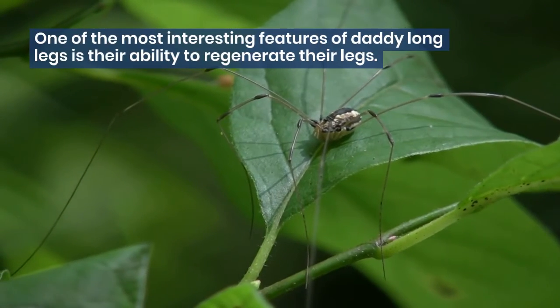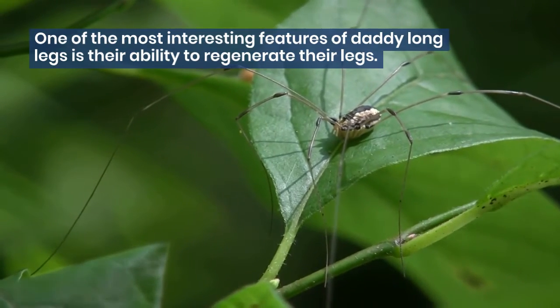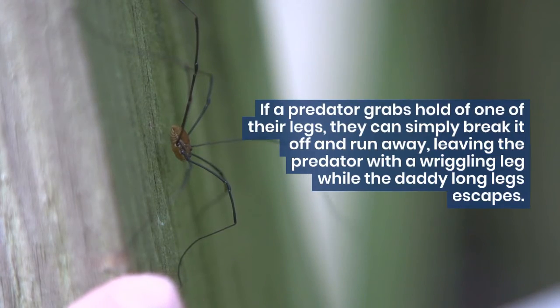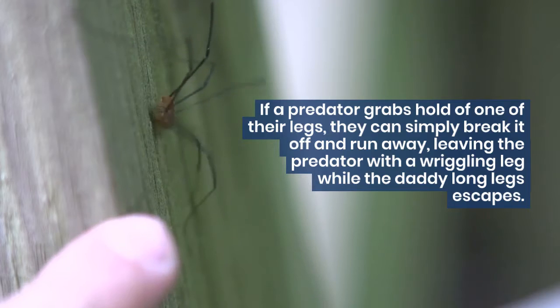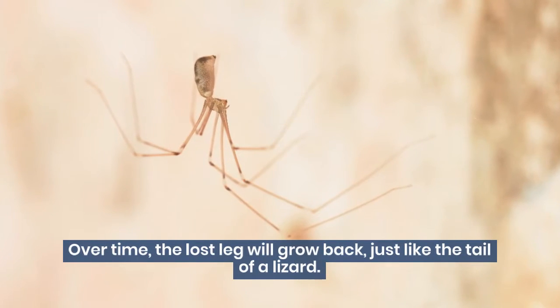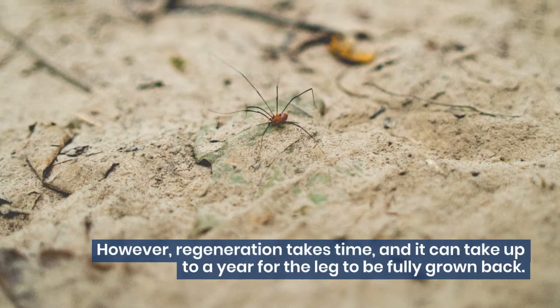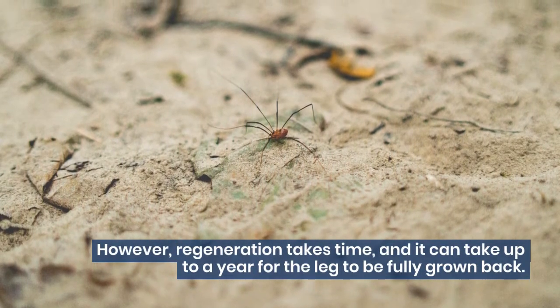One of the most interesting features of Daddy Long Legs is their ability to regenerate their legs. If a predator grabs hold of one of their legs, they can simply break it off and run away, leaving the predator with a wriggling leg while the Daddy Long Legs escapes. Over time, the lost leg will grow back, just like the tail of a lizard. However, regeneration takes time, and it can take up to a year for the leg to be fully grown back.